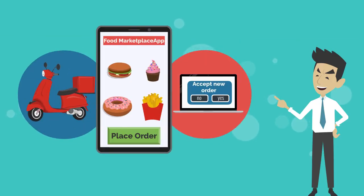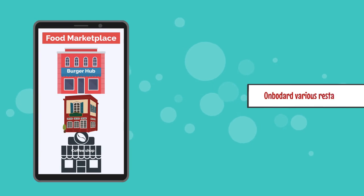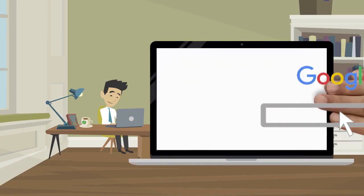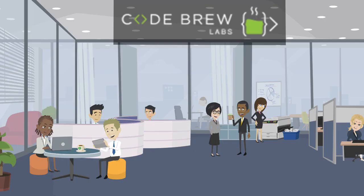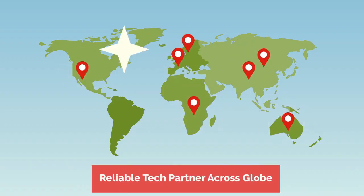Considering the scenario, he decided to launch his own platform where he could easily onboard a number of restaurants, cafes, and other local eateries. While looking for Uber Eats-like solutions, John found CodeBrew Labs as a tech partner of thousands of clients with years of expertise in delivering such solutions across the globe.